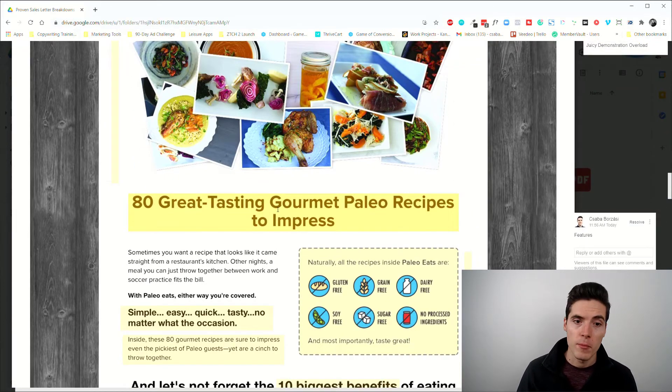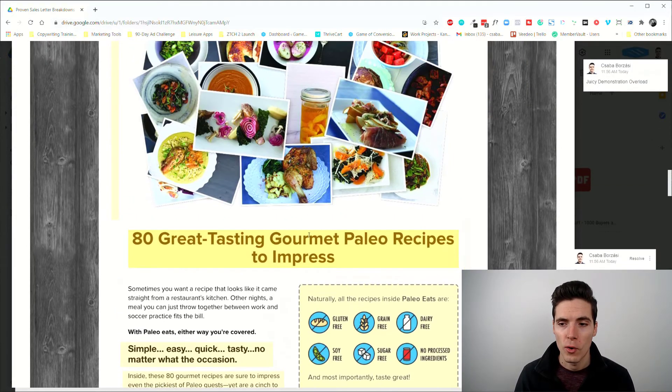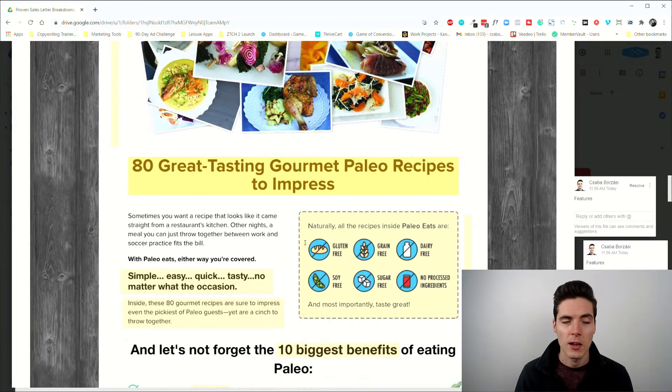You also get text-based confirmation: yes, you have 80 great-tasting gourmet paleo recipes to impress. These are the product's features. After presenting an offer, you present features, then benefits, then benefits of the benefits — there's a specific proven offer structure that most copywriting uses or reuses in some way, shape, or form.